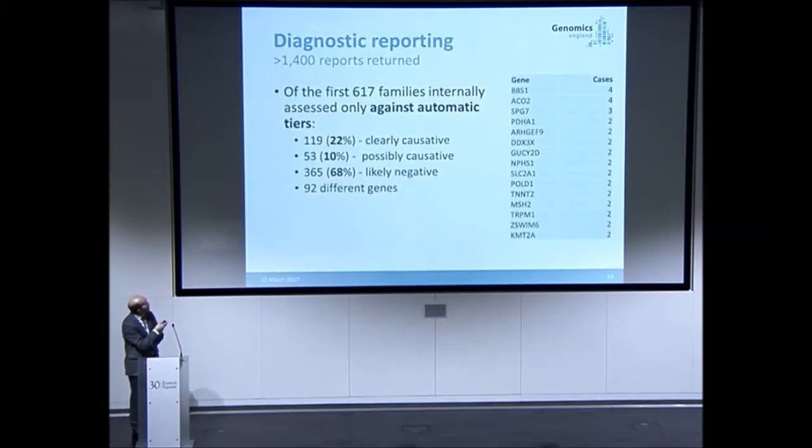More than 1,400 reports have been returned. Looking at the first few hundreds, these are all patients who have already been through standard care in the health system and didn't get a diagnosis — the harder undiagnosed cases. Of these, we're getting 20% or more in this first automatic phase identified as real likely causal variants, and another 10% that are possible. This goes up further as clinicians look at the information in more detail.